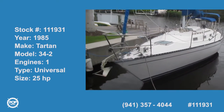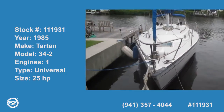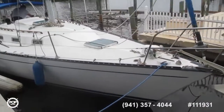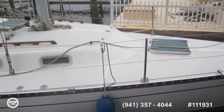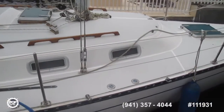We'll walk around to this 1985 Tartan 34, looks to be in beautiful condition. You can hear the engine running — we start it right up.